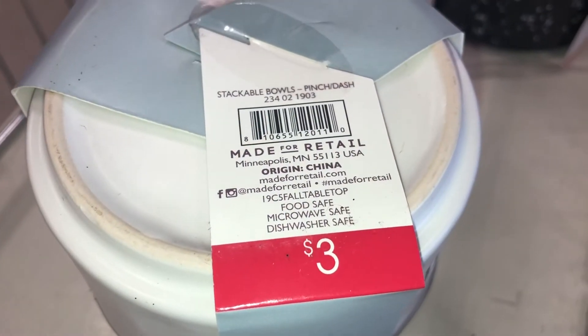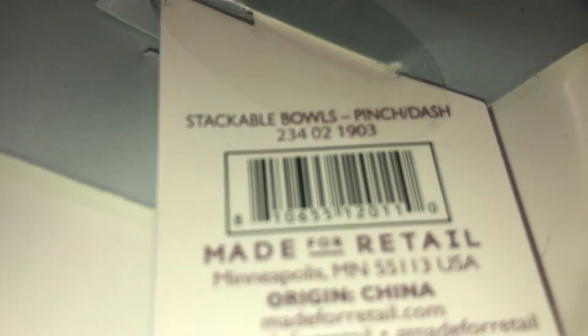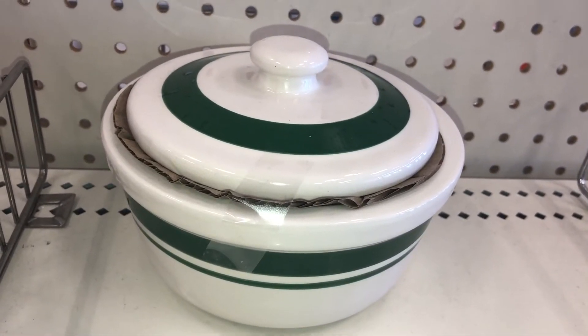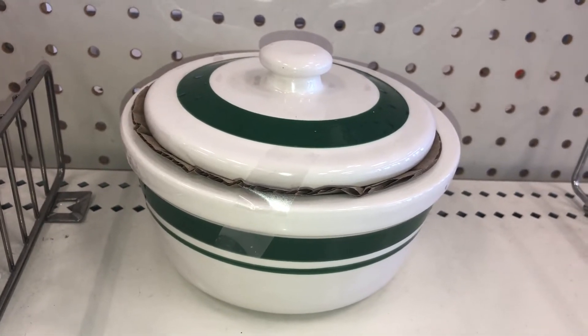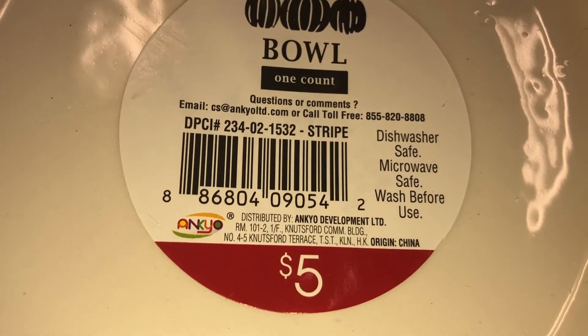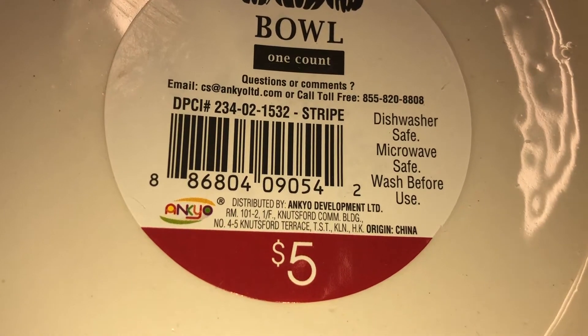These stackable mini bowls are only three dollars each, DPCI 234021903. They also have a white and green striped bowl with a lid — it's quite small but dishwasher safe and microwave safe, which is awesome. It's five dollars and the DPCI is 234021532.